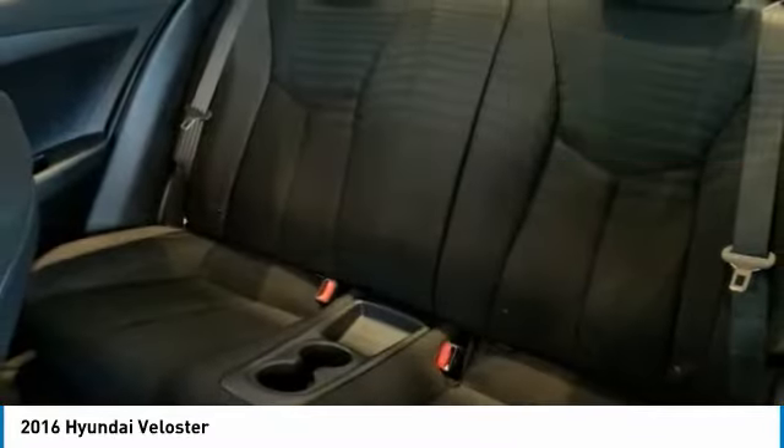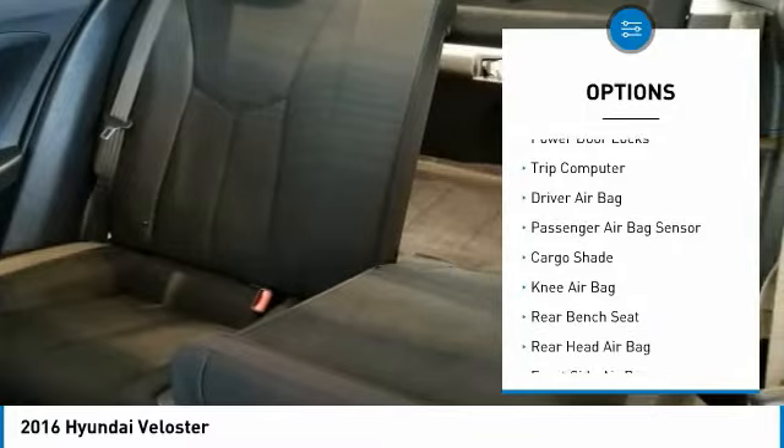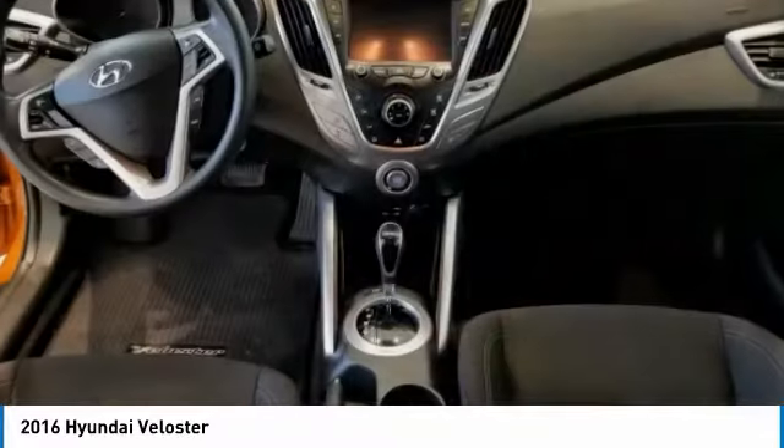Here are some of this vehicle's great options: traction control, anti-lock braking system, steering wheel audio controls, keyless entry, stability control, Bluetooth, adjustable steering wheel, driver airbag, power steering, and four-wheel disc brakes.